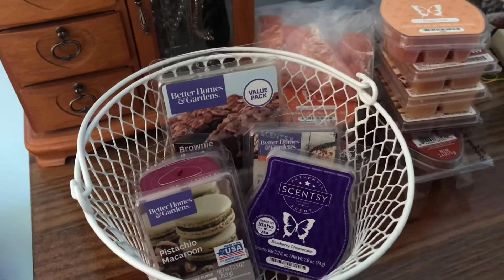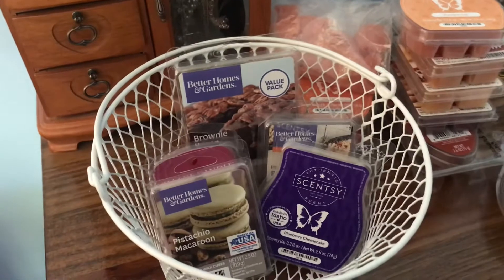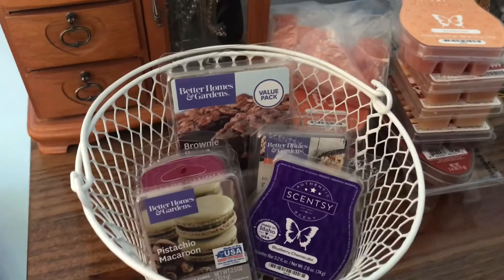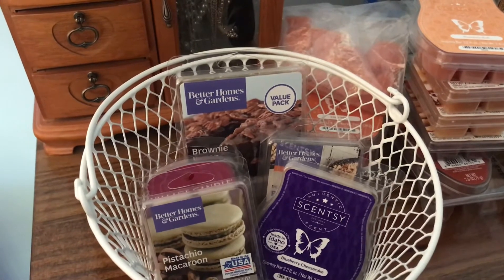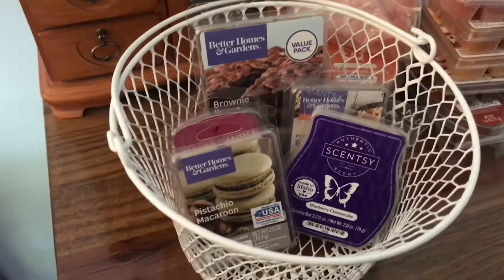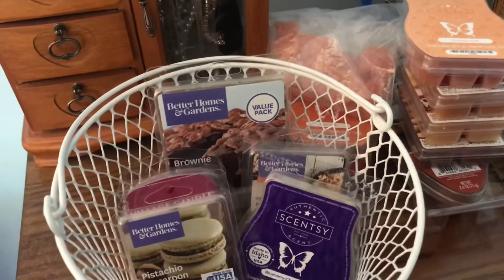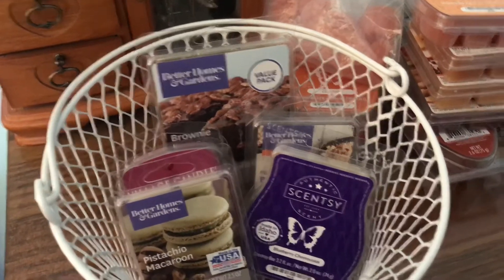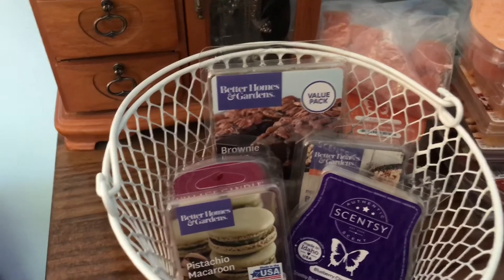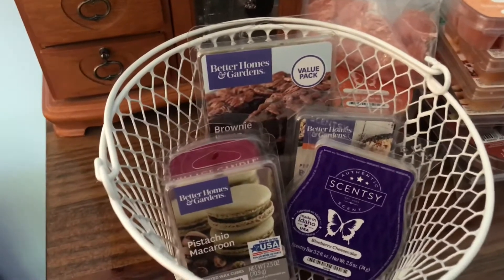Keep an eye out because on day five of Vlogtober I'm going to be doing a review of my thoughts on First Day of Fall, and on day eight I'm going to be doing a review on Apple Butter Frosting. I will be doing a lot more wax reviews on my channel in the future because it's something I'm super interested in. I know especially with Scentsy scents, I always like to watch reviews before purchasing, just to hear thoughts from people with a similar scent preference.